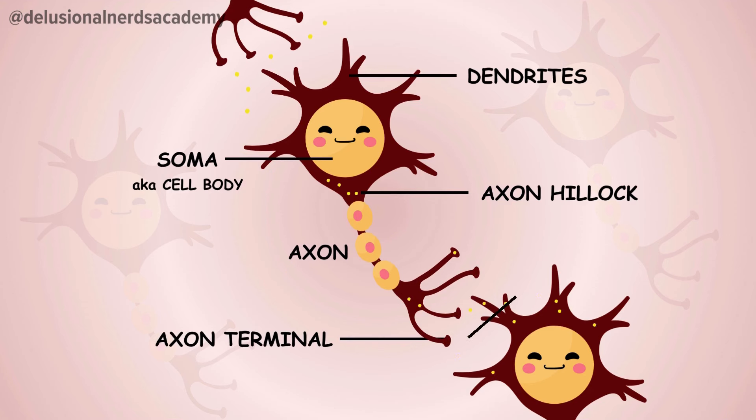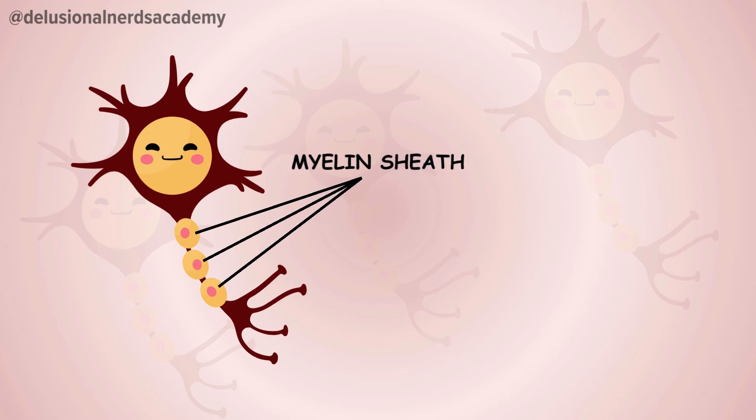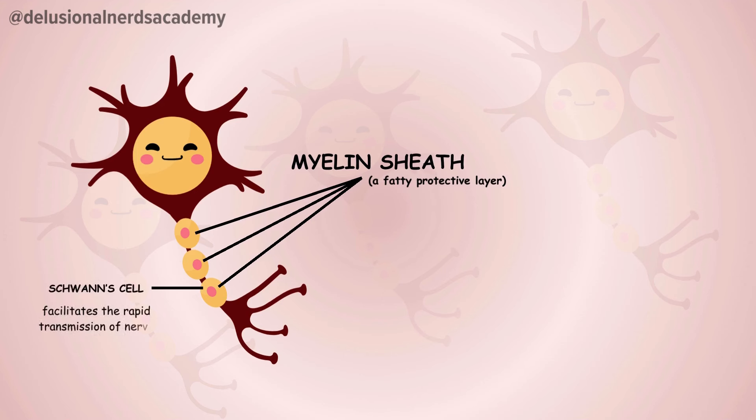The space between these two neurons is what we call the synapse. The neurotransmitters are released in this region, which are then received by the dendrites of the next neuron. Some neurons have a very special kind of axon jacket called a myelin sheath, which is a type of fatty protective layer. This sheath is made up of Schwann cells, which facilitate the rapid and efficient transmission of nerve impulses without their degradation. These types of neurons are called myelinated neurons.